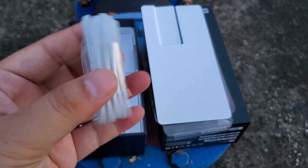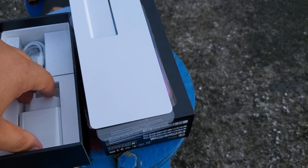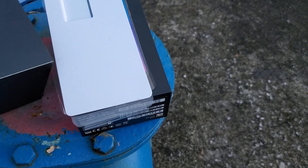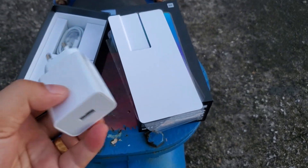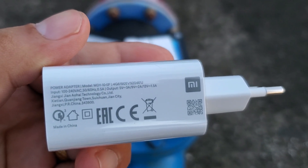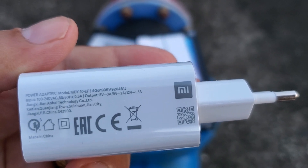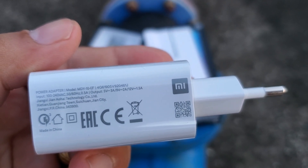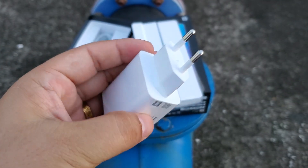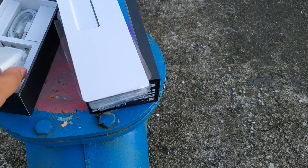Type C USB cable. The charger — pay attention to the charger, it's 9V, 2A, 18W fast charger. That's all.